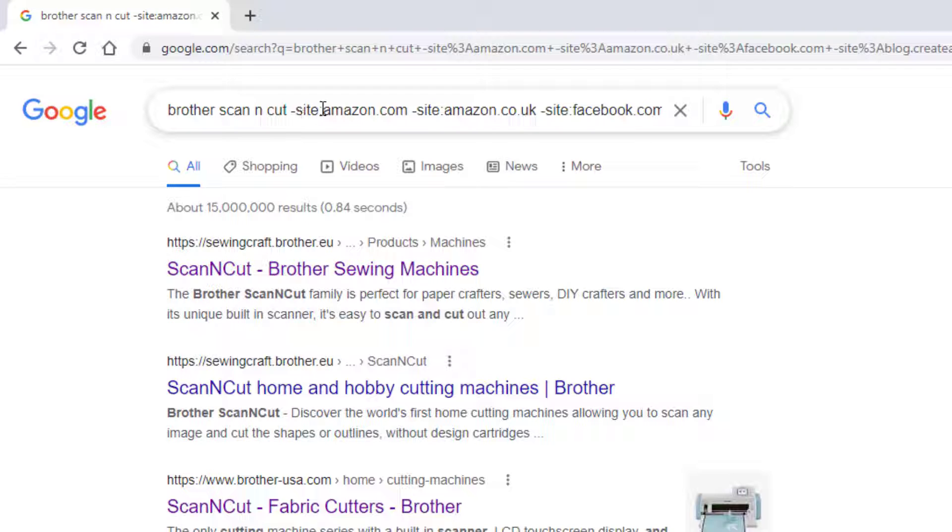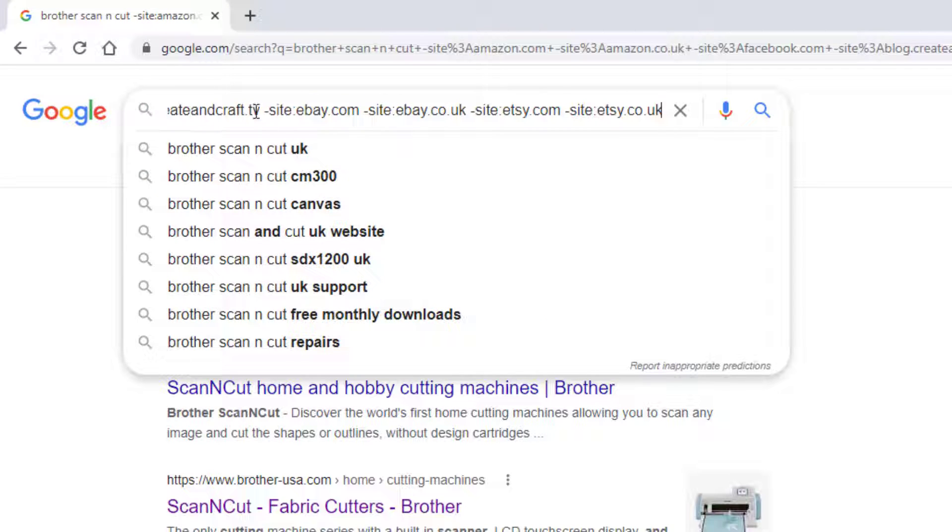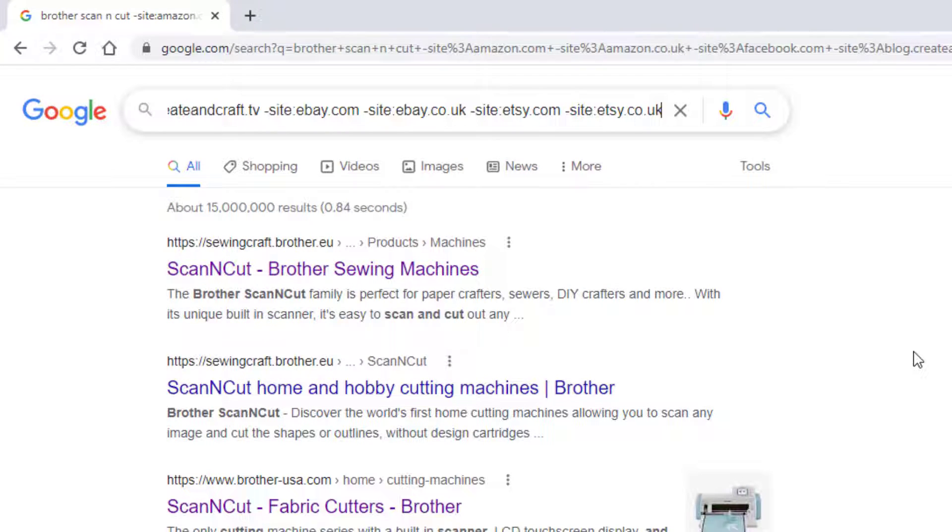Just make sure it's the site name and dot whatever, basically as it appears in the address bar. So where you've got blog dot or brother dot or whatever, just make sure it's exactly as you see it in the address bar. Okay, I hope that helps you get deeper into the internet and find more relevant information for whatever you are searching for. But for now, that's me done. Bye.